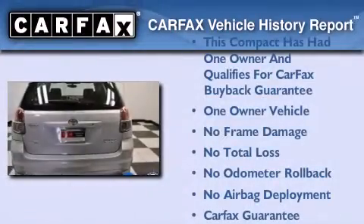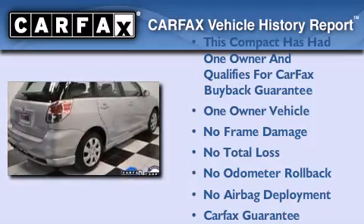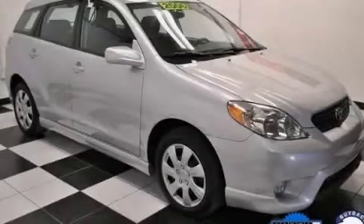This compact has had only one owner and it qualifies for the Carfax buy-back guarantee. Call now to find out how you can own this breathtaking automobile.